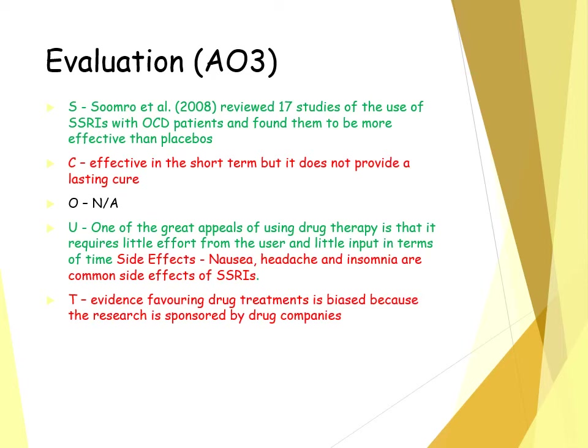This suggests we might take an interactionist approach to treating OCD. For example, combining the use of SSRIs with CBT — SSRIs help in the short term while the person is learning the techniques of CBT, and then CBT can be applied as the long-term strategy. SSRIs are also quite useful in that they require little effort from the user and are cost effective.